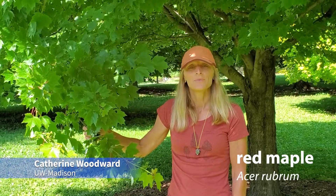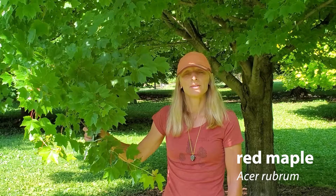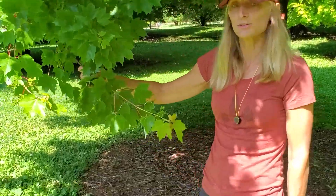Here we have red maple, Acer rubrum, one of Wisconsin's native maple species. It's actually quite easy to identify among the maples because it's got some really distinguishing characteristics. Let's take a closer look.